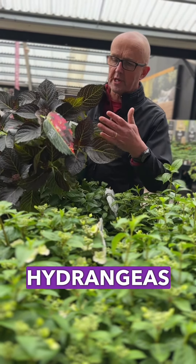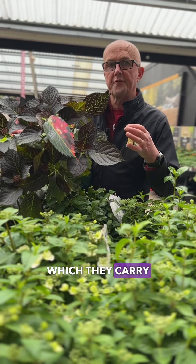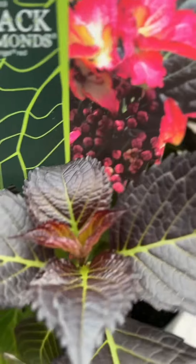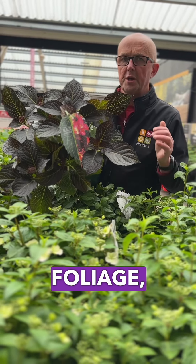This series of hydrangeas are called the Diamond Series. They've got beautiful dark foliage, which they carry from early spring right through until late autumn, and this particular variety has beautiful red flowers, so a stunning contrast — the deep red flower against the purple foliage. Really, really nice.